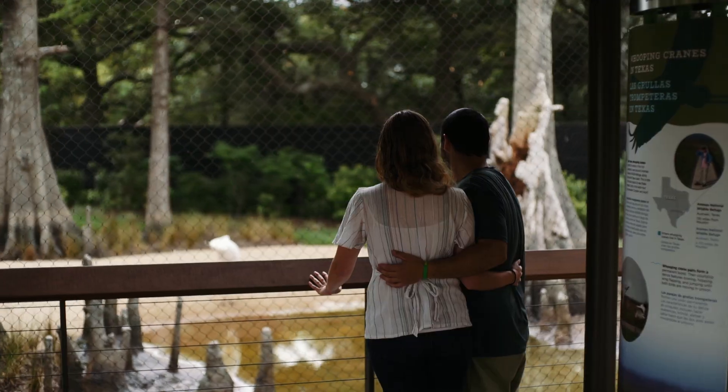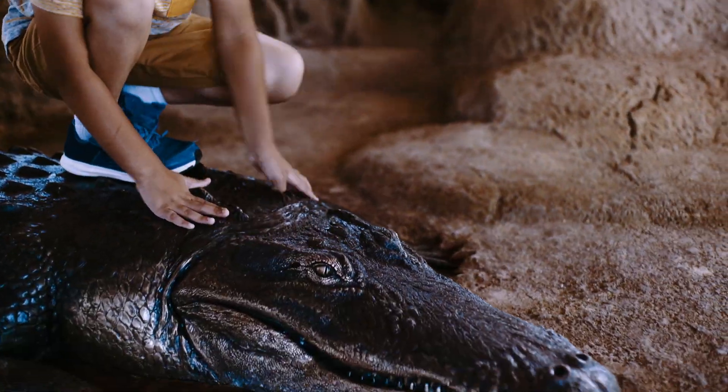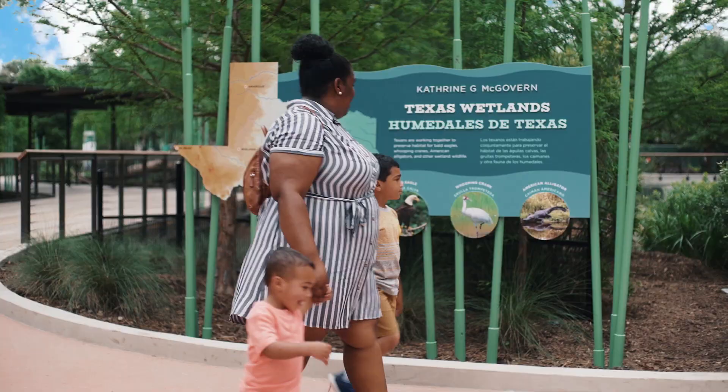Every time you visit the Houston Zoo, you see animals and help save them in the wild. This summer, explore the newest exhibit at the Houston Zoo, Texas Wetlands.